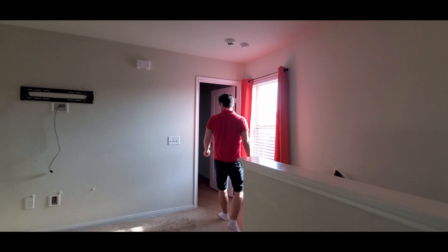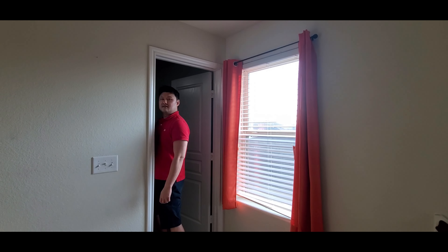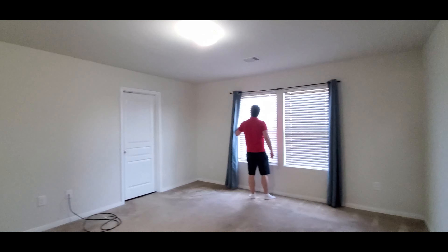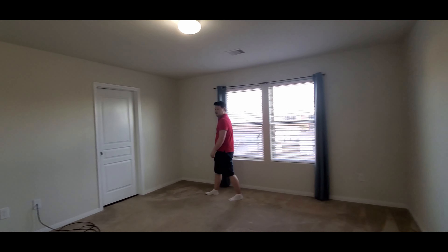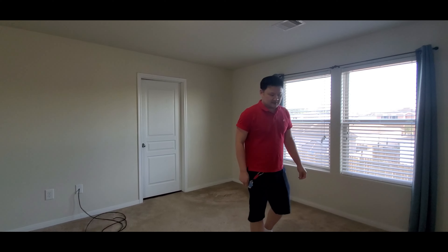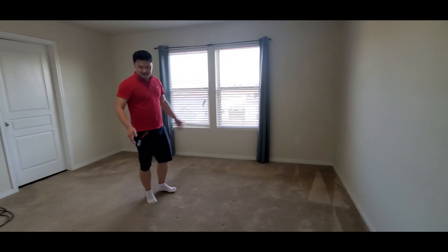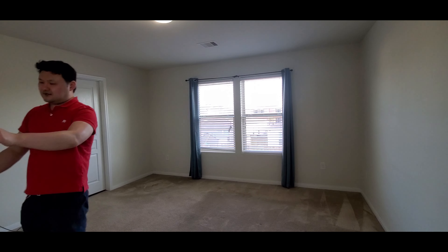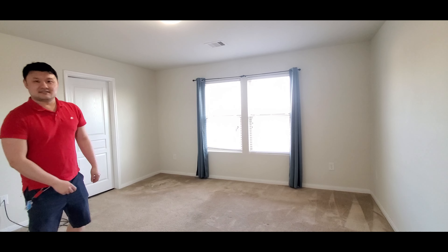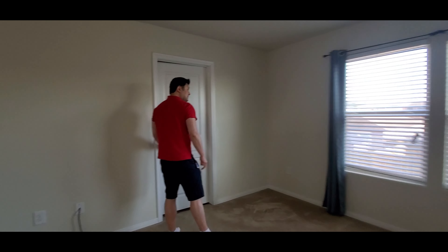Come to the master bedroom! Alright, this is our master bedroom. It's going to have a king-size bed right here, TV here, and a little drawer for clothes. There's also a bath stand.